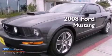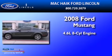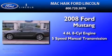This is a 2008 Ford Mustang. It has a 4.6 liter 8-cylinder engine and a 5-speed manual transmission.